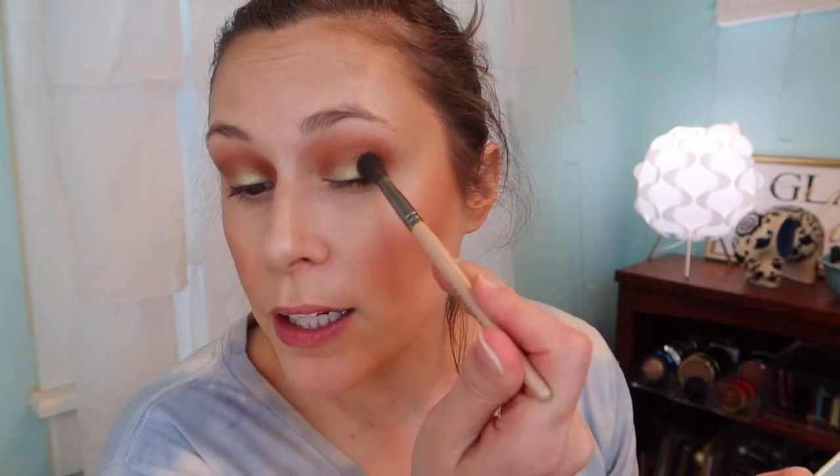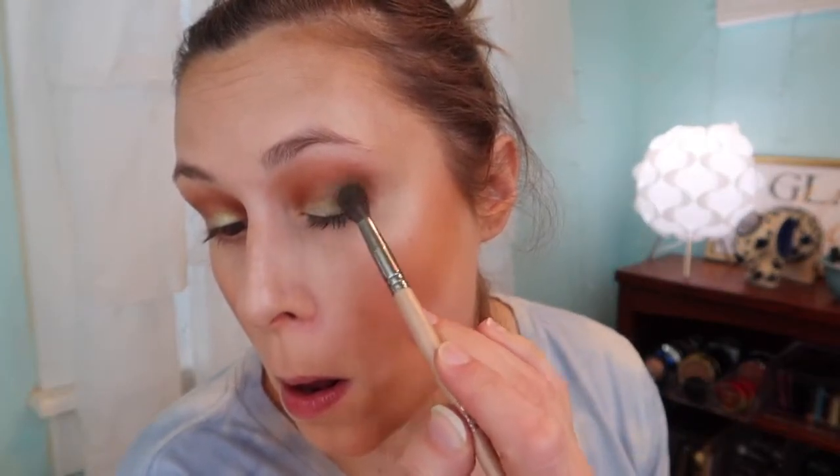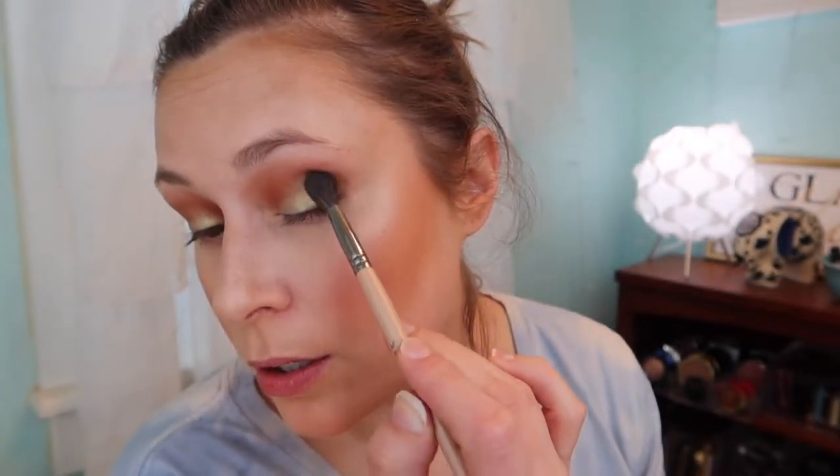I'm going to use 'Side Hustle' to build up the outer edge just a little bit, keeping it right there in the outer corner. There's a little fallout — that's okay. I just want this to look a little bit darker. Doing the same thing on the other side, patting it on the outer corner without taking it into the crease. Then I go back in with our first brush, no extra product, and just blend.